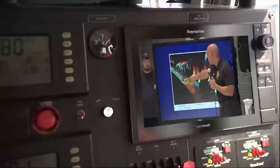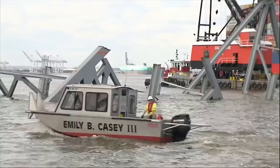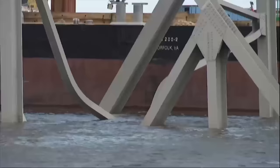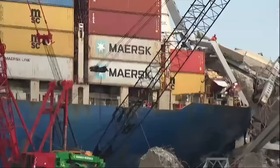Governor Wes Moore says there's a mess we can't completely see. What we're seeing from the top is one image. In many ways, what's even more complicated is what we don't see. The steel, sections of the bridge, peeking through the surface, giving us a glimpse of what lies below.